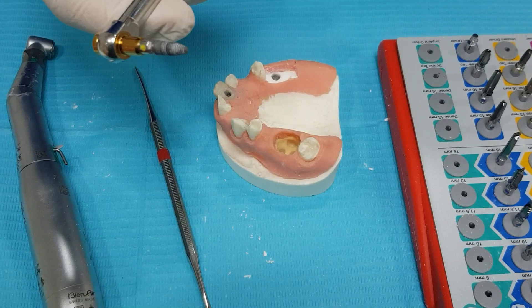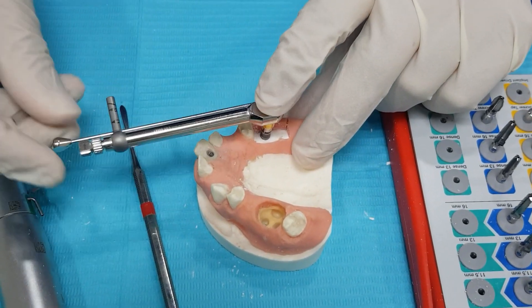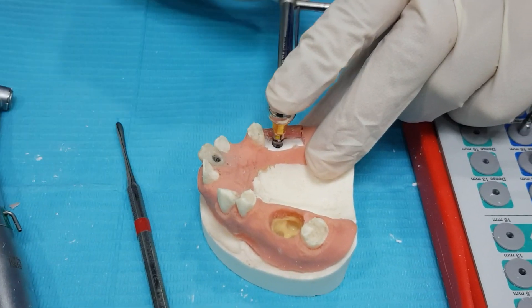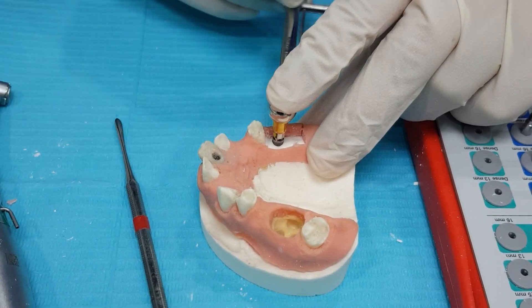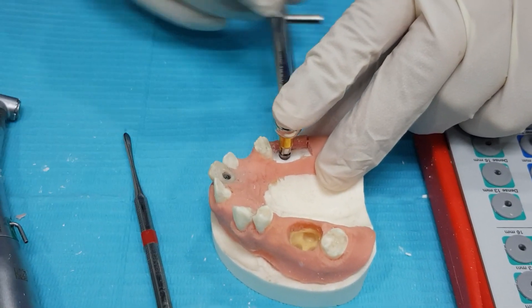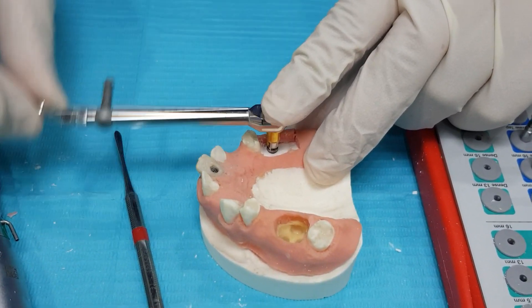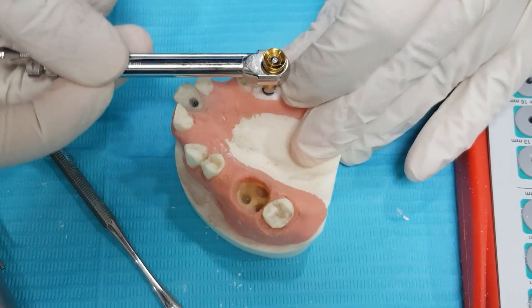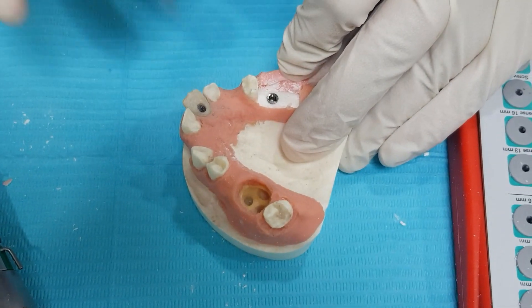This is the Nobel Replace Select. I will just put it into our implant site preparation. The implant is going in until it is fully flushed with the bone. We will keep torquing it down. Now we are getting some good torque. This part should be buccal. And we are done.